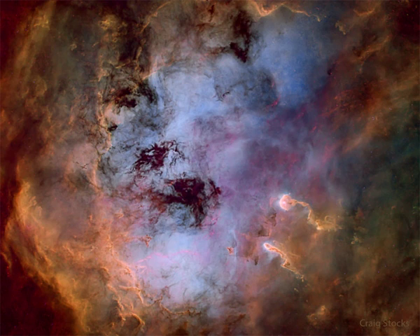Notable on the lower right of the featured image are two relatively dense streamers of material trailing away from the nebula's central regions. Potentially sites of ongoing star formation in IC 410, these cosmic tadpole shapes are about 10 light-years long.